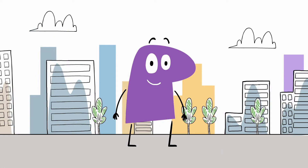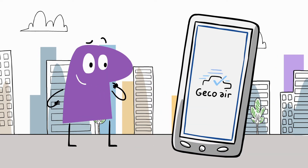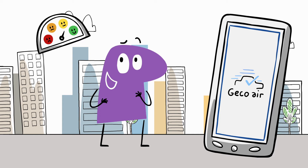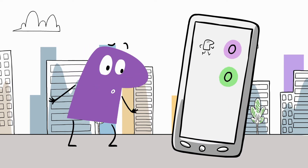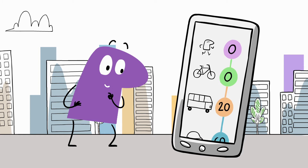For the very first time, an application is available to help you make the right choices: Gecko Air. Gecko Air is your clean mobility barometer. Using your smartphone, you can visualize the pollutant footprint of your various journeys every day.